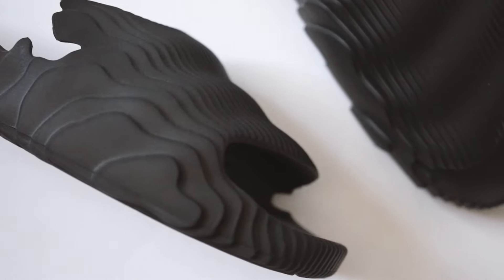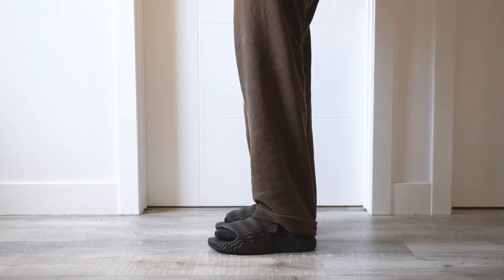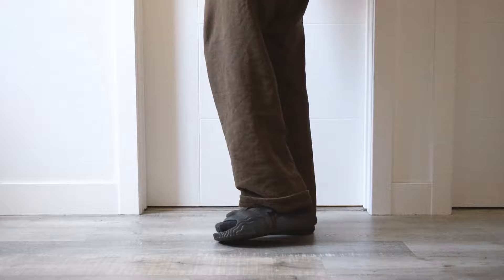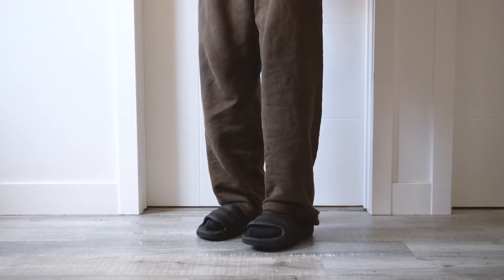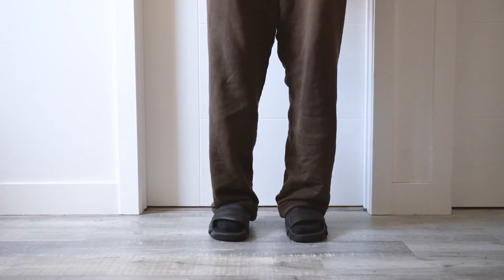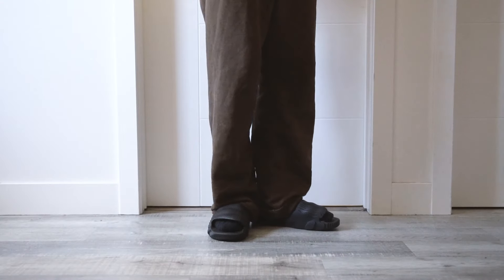They make these super comfortable slides — they're so squishy, they just mold straight to your foot when you're wearing them, really crazy. These are called the Nami slides, and it kind of looks like a wave, like a tsunami wave type of thing. It's a 3D-printed slide with the perfect type of material and it just hits really well in and outside the crib.